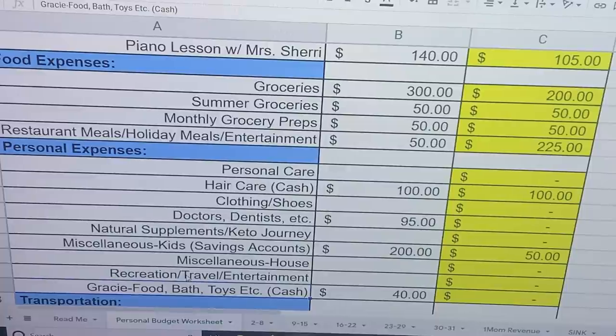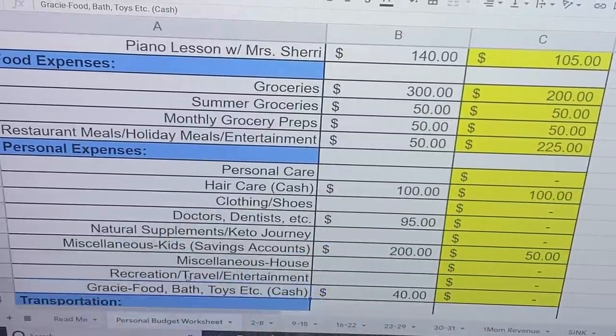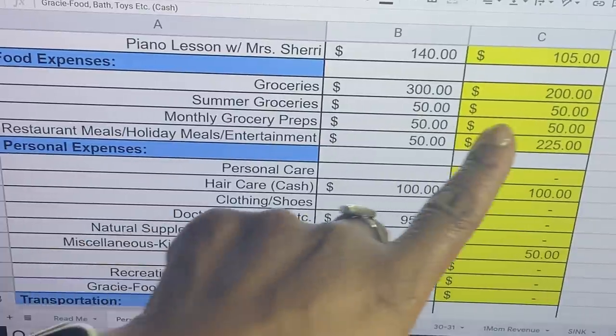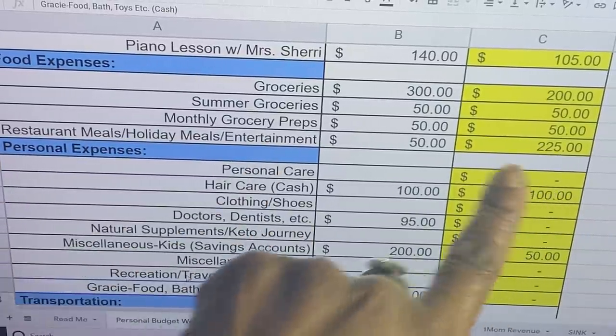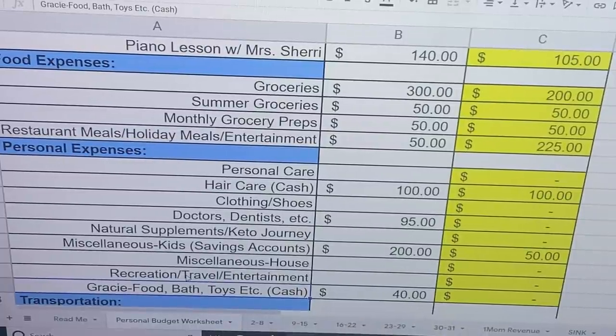Moving down into our groceries. $300 is what I allocated for groceries — so far I've taken out $200, so I have another $100 I can take out somewhere down the line. Some of the groceries, we went ahead and did $50. Grocery preps, we did $50 — you've already seen that video. Restaurant meals, holiday meals, and entertainment: I allocated $50 but we took out $225. That was for Jackson's party — the food, the bowling, and all of the things associated.